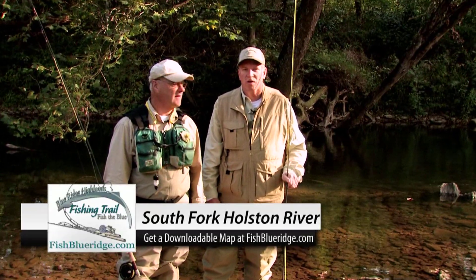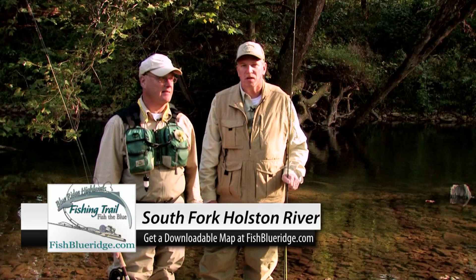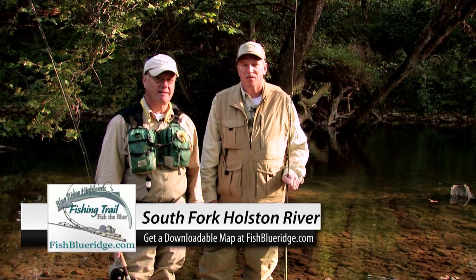Another gorgeous day we have for you. We're on the South Fork of the Holston River, stop number 10 of the Virginia Blue Ridge Fishing Trail. I'm Nathan Lott, your host along the way. And today you're going to see one example of why the South Fork makes this whole area the outdoor mecca of the East.